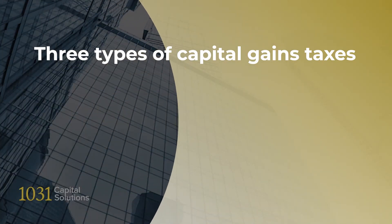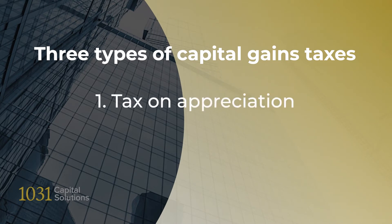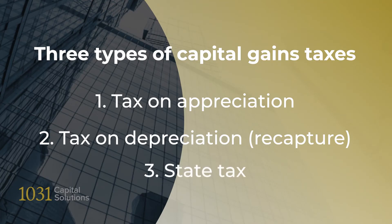If you choose not to do a 1031 Exchange, there are three types of capital gains taxes when you sell your property. First, you're taxed by the federal government on the appreciation of your property between the time you bought and sold it. Second, you're taxed on all of the federal depreciation deductions you have claimed while owning the property. Third, you may be taxed by your state. In California, for example, it is possible for your combined federal and state tax rate to be nearly 40% of your recognized gain.